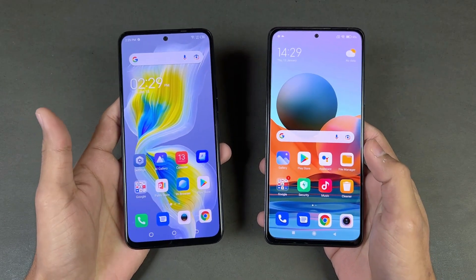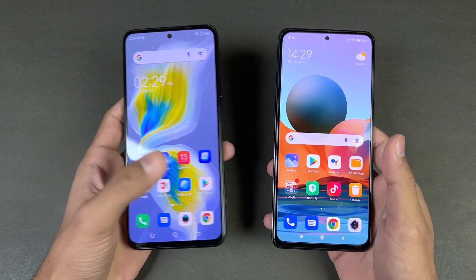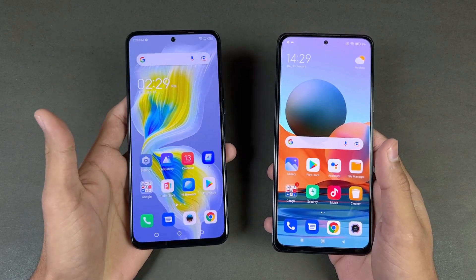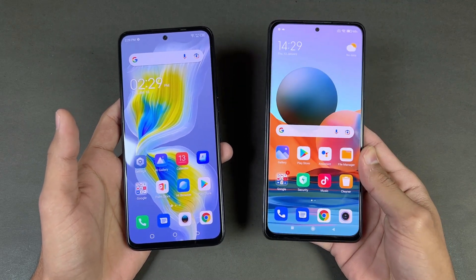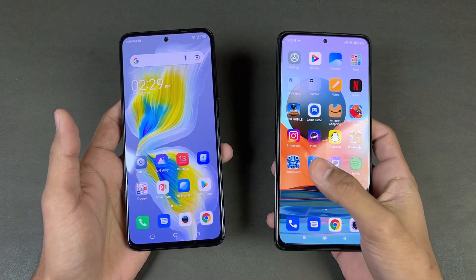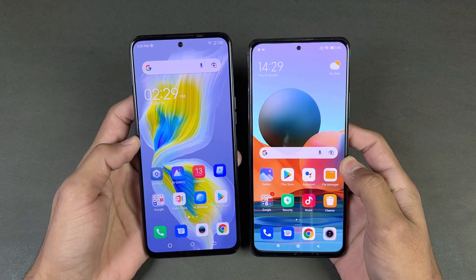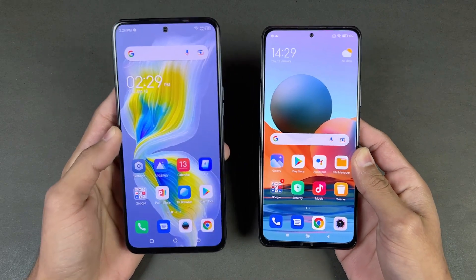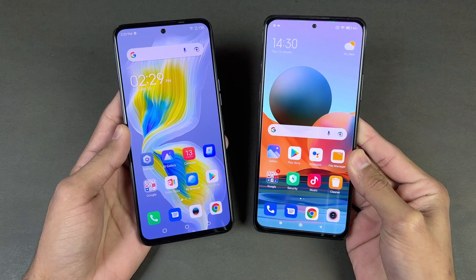Now let's talk about the displays. Both devices have a 6.67-inch full HD AMOLED display with a 120Hz refresh rate. Both phones also have a center punch hole, which is smaller on the Redmi because it has a 16MP selfie camera compared to the 32MP front camera on the Tecno.